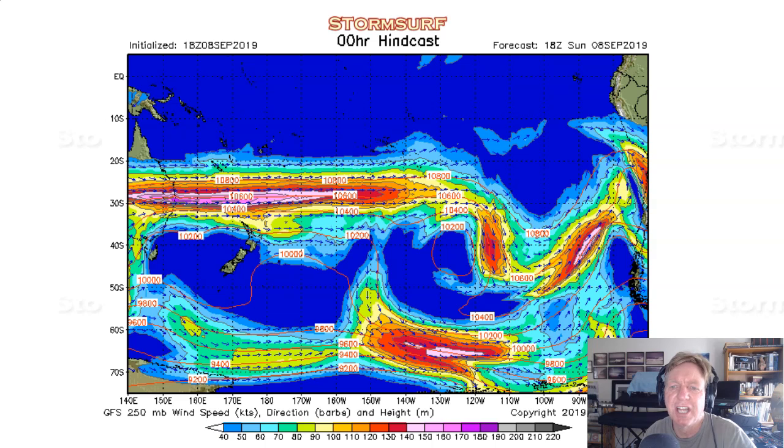As usual, we'll start by looking at jet stream-level winds over the South Pacific Ocean. Why the South Pacific Ocean? Well, there's not a whole lot going on in the North Pacific yet. We're in that transition, and we have not had any real significant activity — just one small swell. So we'll focus on where there is activity. Hawaii's already gotten a pretty good push of swell and more on the way, and California is just starting to get some of that.